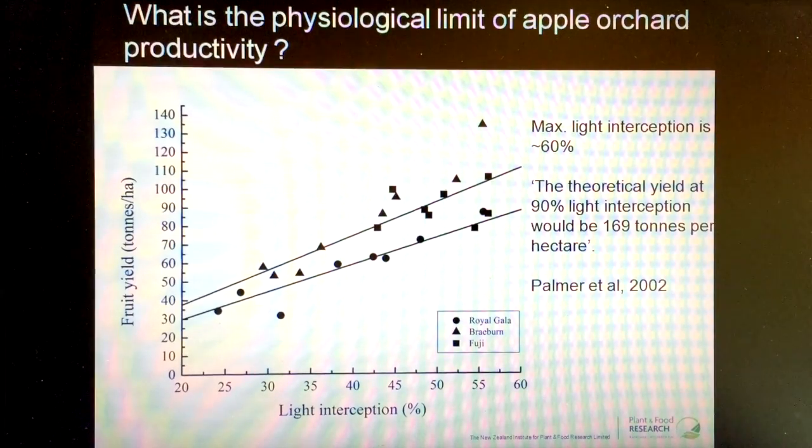So the big research questions for us are: what do we have to do to the design of the orchard system to be able to increase the light interception up into those levels — the 85 to 90% light utilization — that we know can give us that productivity?